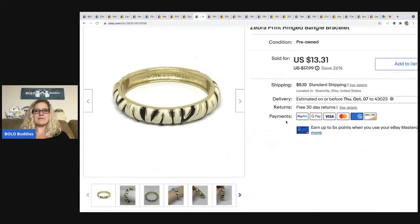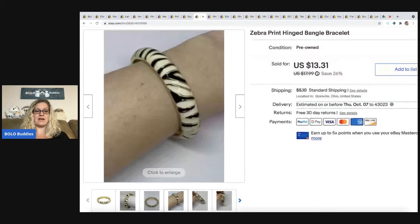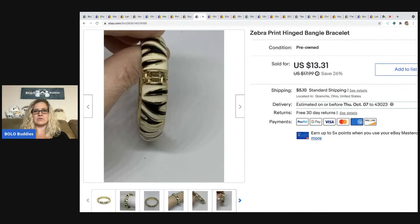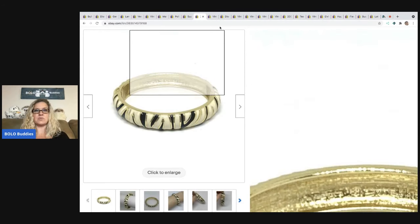The next item that sold is this zebra print hinged bangle bracelet. This came out of my bulk buy — I bought it on eBay to sell on eBay: 344 pounds of jewelry. As I said in the last video, there is a whole playlist of videos about this, so if you want to check that out you can go over to my playlist and look for that. I sold that for $13.31 and the buyer was all in for $19.25.